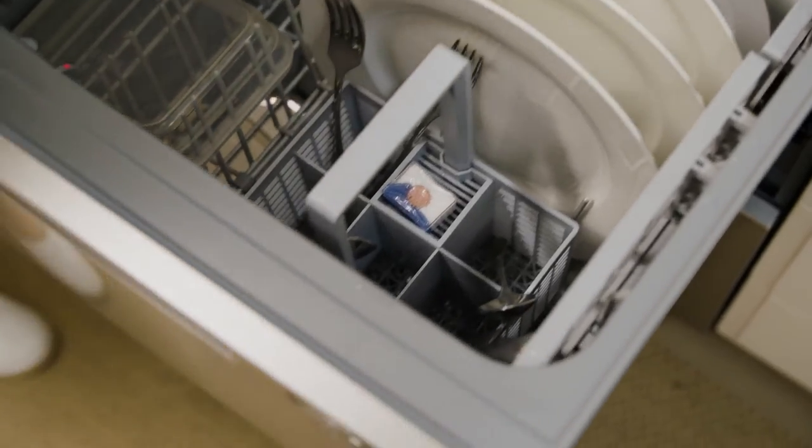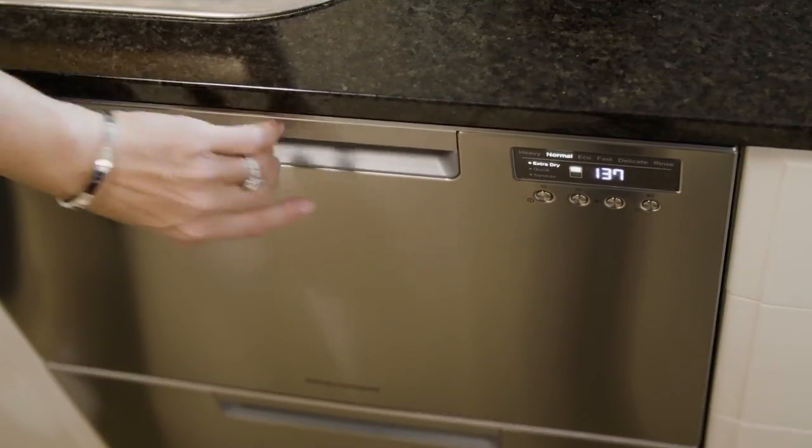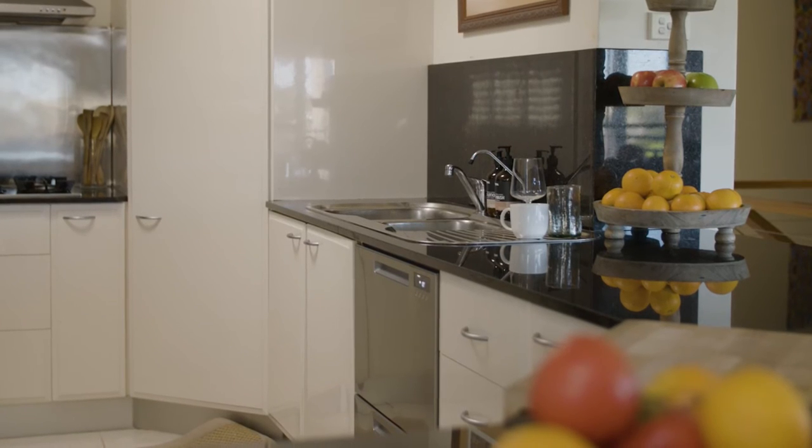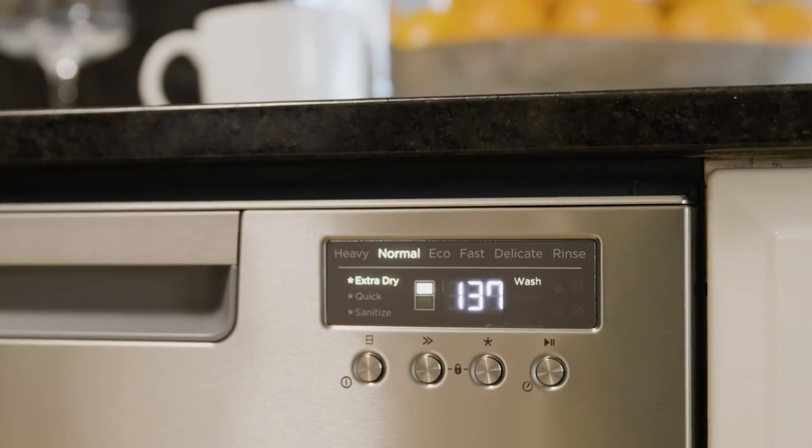The control panel is incredibly intuitive to use, it's really simple. The dishwasher is incredibly quiet. Where our kitchen is, it's quite a communal area. Our last dishwasher was really loud, so that's a big difference for us.